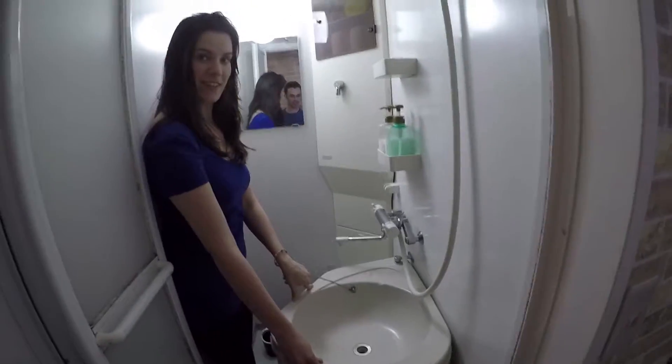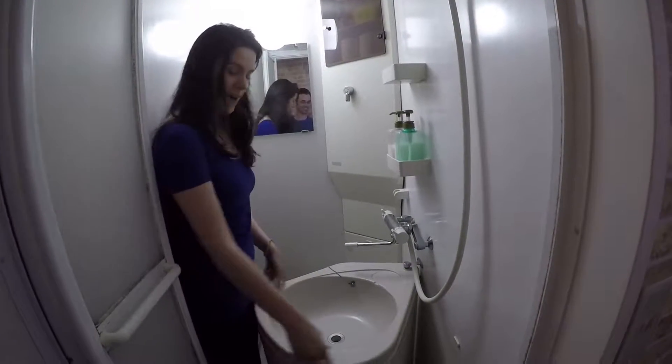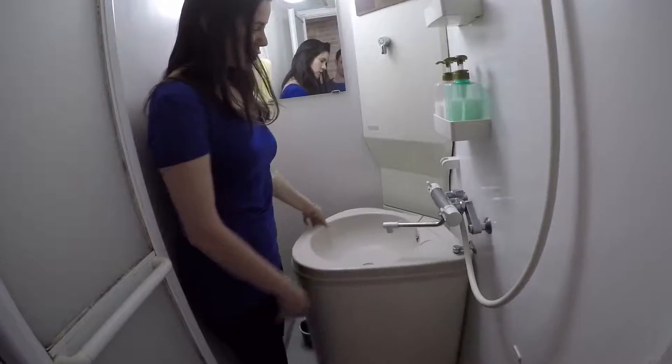The toilet is ingenious, actually, even though it's a shower and toilet combined. The whole sink — as Debbie should demonstrate — you don't have to sit on the full shower, which is great. The whole sink goes over the toilet. Just slide it towards the toilet, and then you can shower.